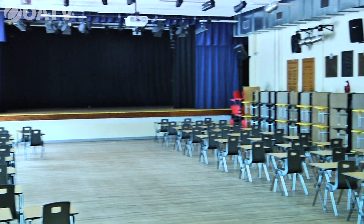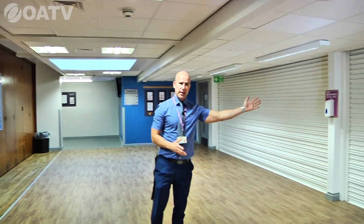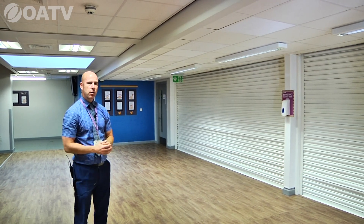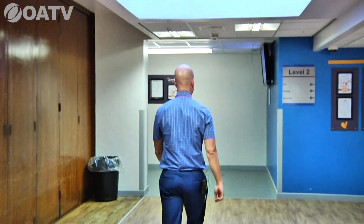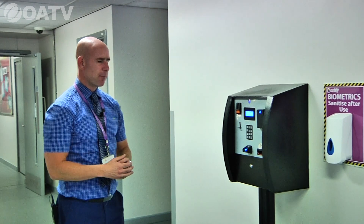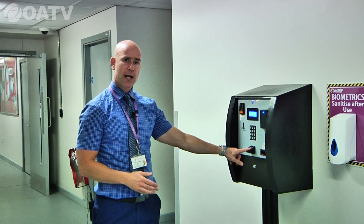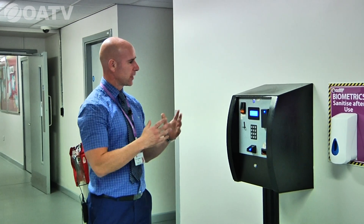The main hall is also a lunch area where students eat, and through to this area you'll see our food serveries — when the shutters are open students queue up for dinner and then move through into the canteen and main hall seating. This is an example of the biometrics machines used around school, where students use their fingerprints to access their accounts and use funds loaded via ParentPay for school lunches.